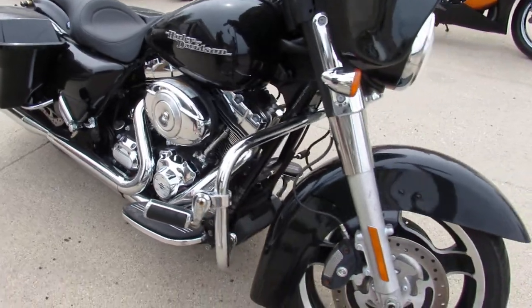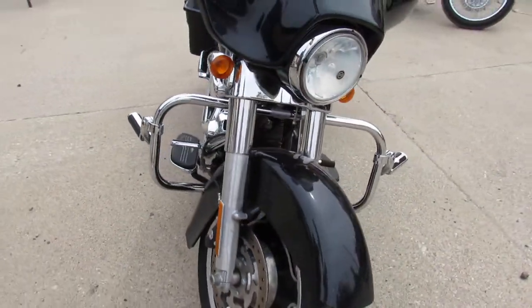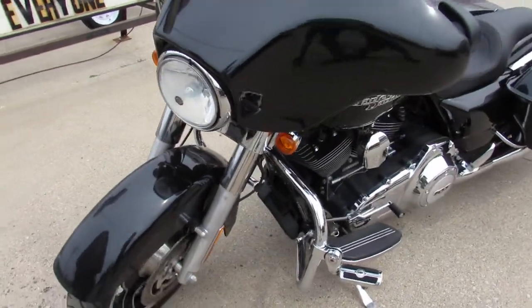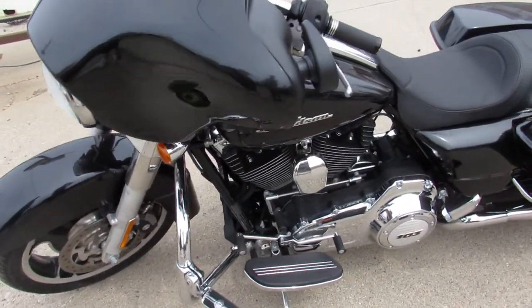It's got the engine guards, highway pegs, RC exhaust — this thing sounds as cool as it looks, guys. Don't miss it. It's a 2013 Street Glide, 4,210 miles — it's not even broken in yet.